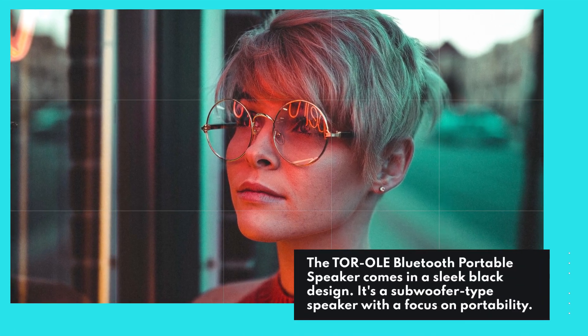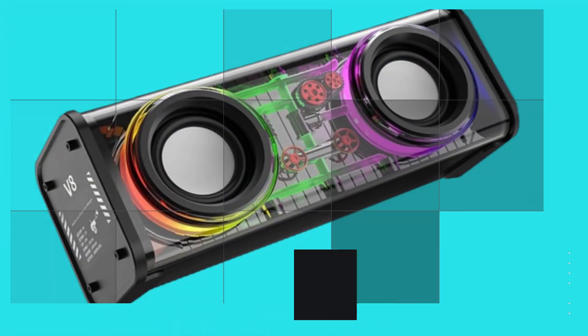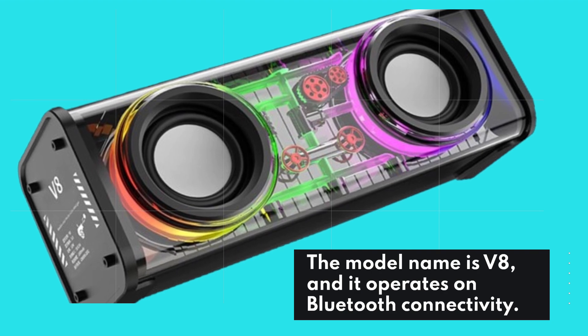The TOR OLED Bluetooth Portable Speaker comes in a sleek black design. It's a subwoofer-type speaker with a focus on portability. The model name is V8, and it operates on Bluetooth connectivity.